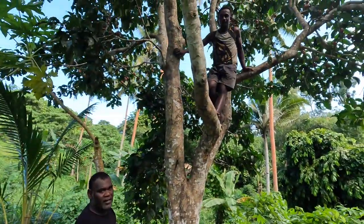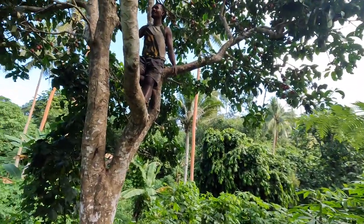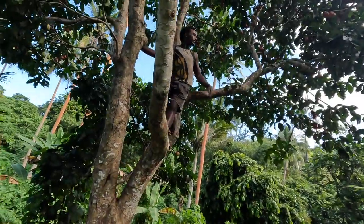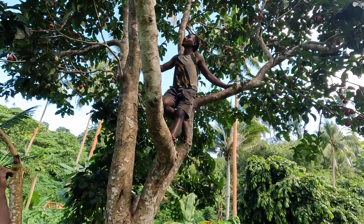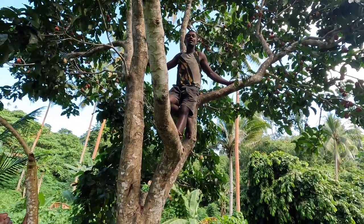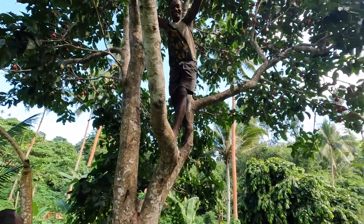You can see Chosias is climbing the tree. This tree is called the Kevix. I think this fruit is called Malay apple in English, and in Fijian it is called Kabika. And this is the season for Kabika.